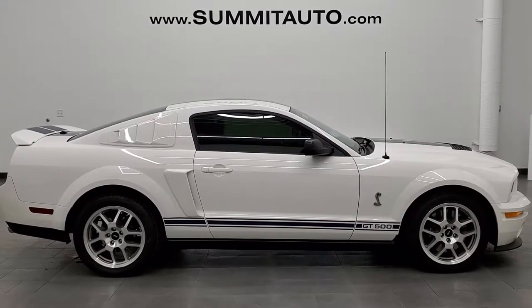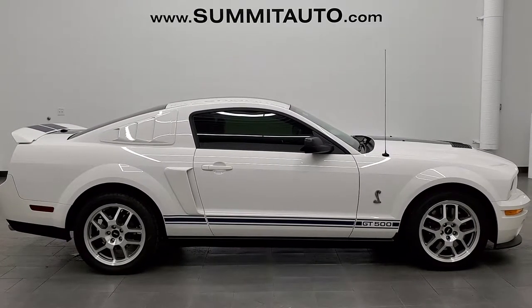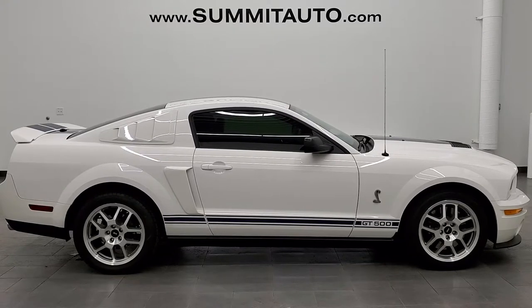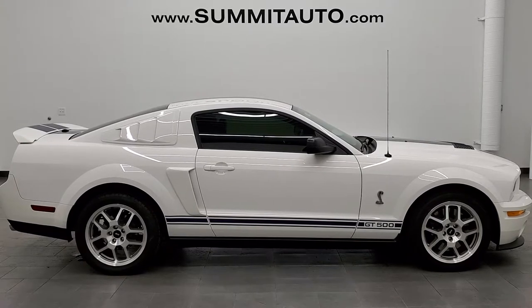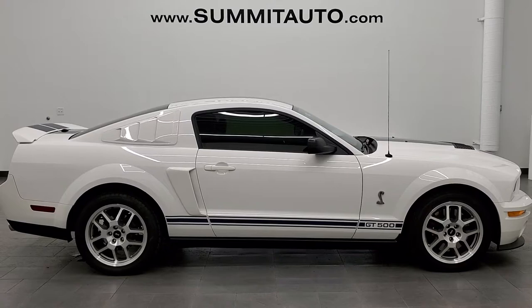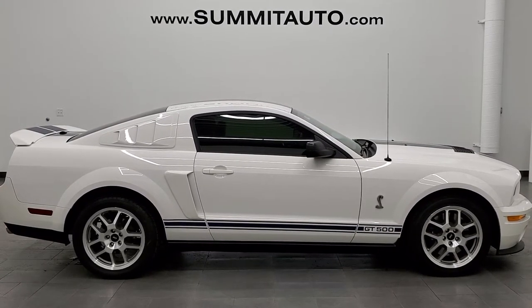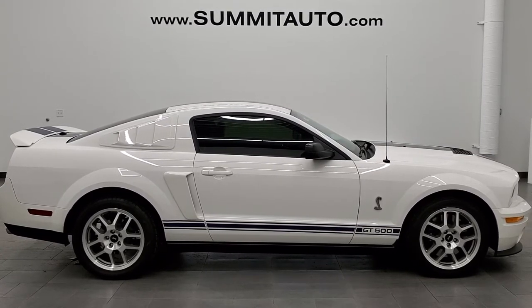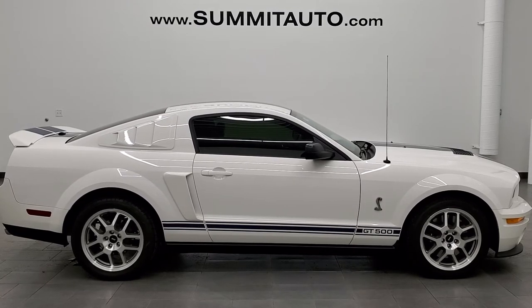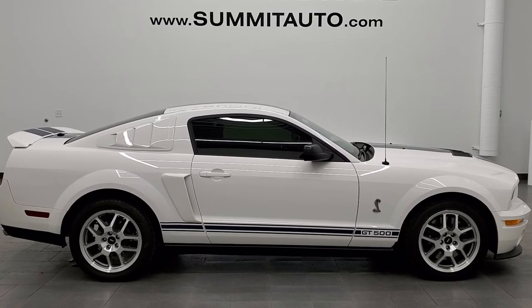If you'd like to check out more HD videos, you can go to youtube.com/summitauto. Remember to like, subscribe, and share on this video and all the videos you see there. In a second you will see a link to subscribe to our YouTube channel in the upper left, a link to more GT500 videos in the upper right, a link to this vehicle on our website in the lower left, and a link to one of our latest YouTube videos in the lower right. We're super excited to help you with this ultra clean 2007 Ford Mustang Shelby GT500 in performance white. Thanks again for checking out the video.